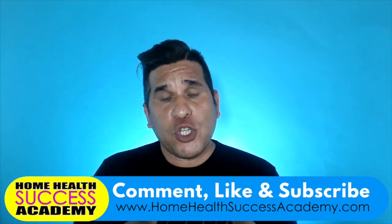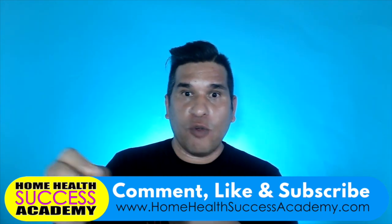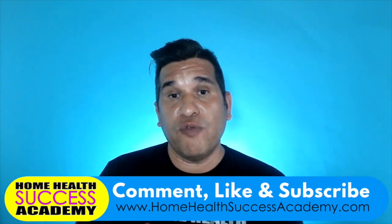Make sure you like this video and click subscribe if you haven't yet. Our goal is to help your company. Click the bell below so it reminds you whenever we have a new video. Also, 10xpatientreferrals.com is an amazing website that gives you all the information to train your marketers, learn how to market your company, increase your referrals, and create a profitable agency.